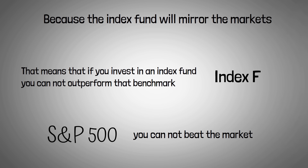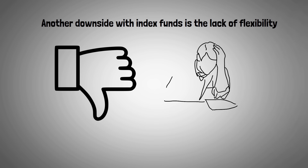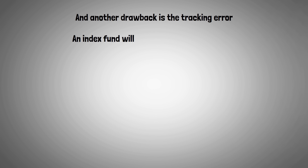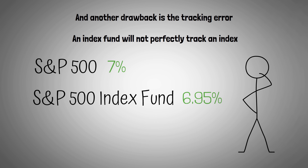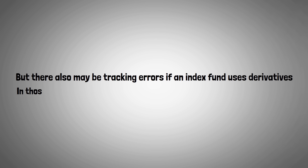Another downside with index funds is the lack of flexibility. If there are some stocks that you don't like in the fund, unfortunately you're going to be stuck with them — it's take it or leave it. If there are stocks underperforming in the index fund, you can't cut your losses and have them sold off. Another drawback is tracking error. An index fund will not perfectly track an index. If the S&P 500 goes up 7%, the S&P 500 index fund might go up 6.95%. That difference includes the cost to run the index fund. Sometimes the tracking error may be tiny, like 0.01%, but with other index funds it may be much more, especially if an index fund uses derivatives.